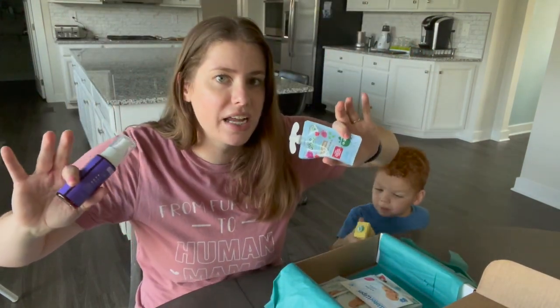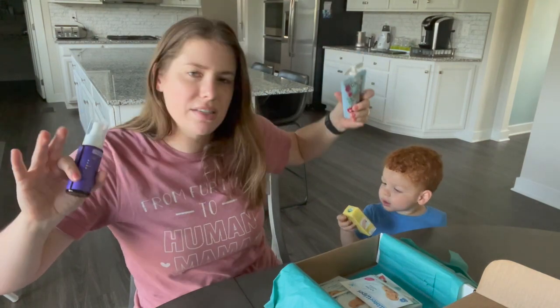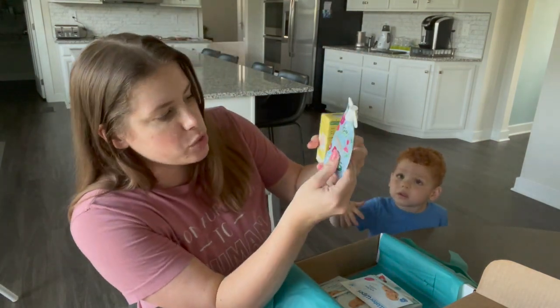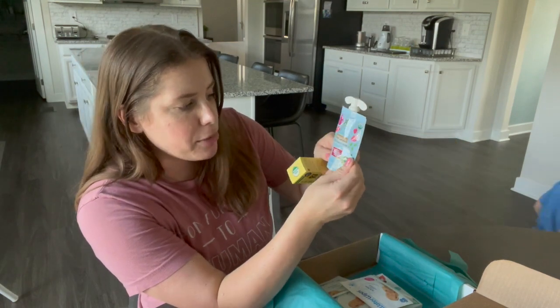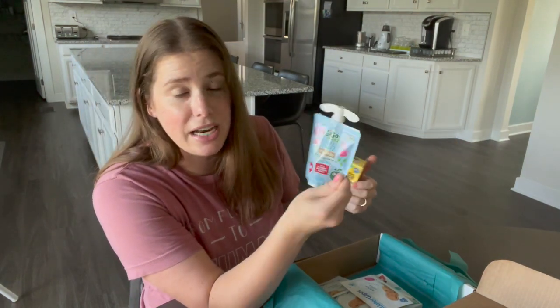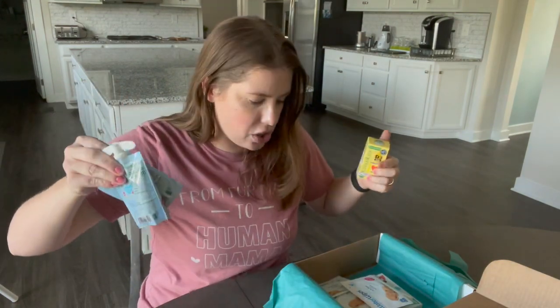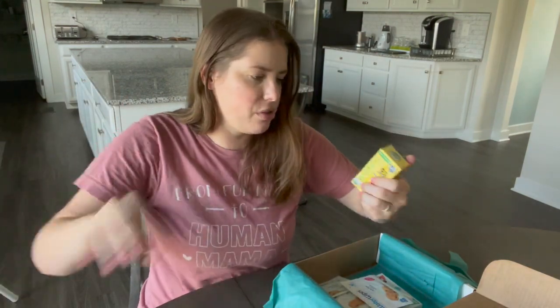We got another GoGo Squeeze pouch – this one is apple strawberry pomegranate and spinach. I think these are going to be a hit, but I could probably buy an entire box of these for like ten or twelve dollars on Amazon.